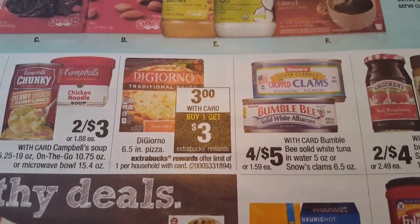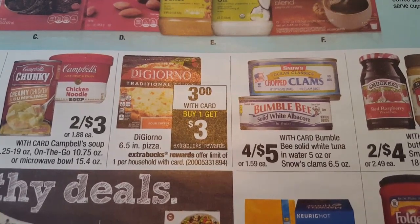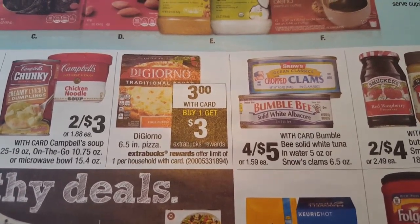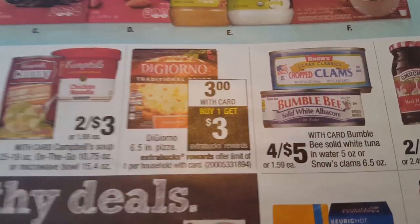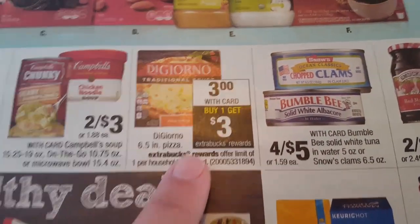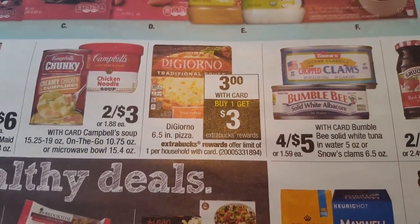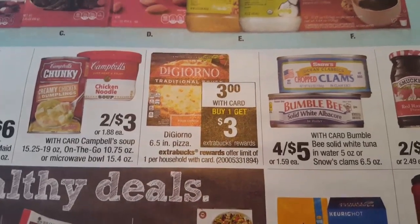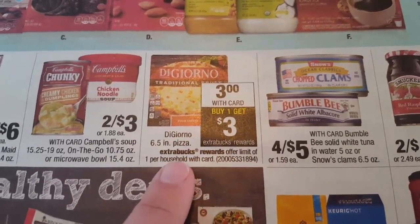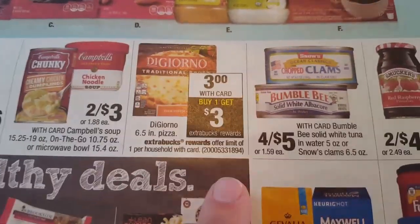However, if you go to coupons.com you can print out a buy two get one free coupon. So you would pick up three of them, pay a total of $6, and then get a $3 ECB - making these $1 each. So that is an awesome deal, definitely a stock up price. Go ahead and print that coupon and pick up three of them.